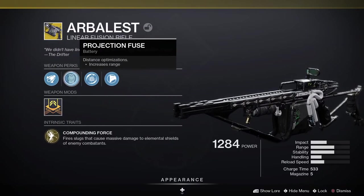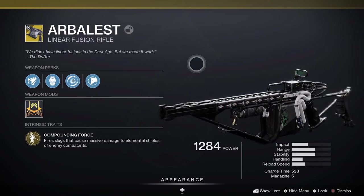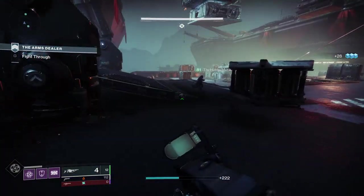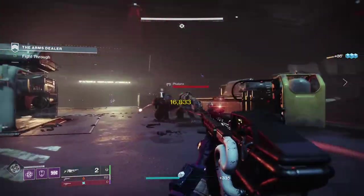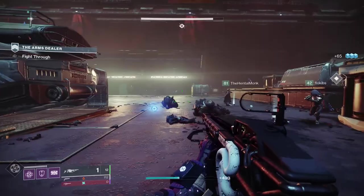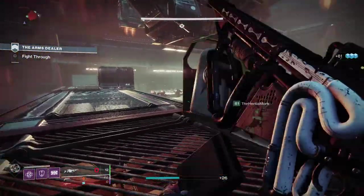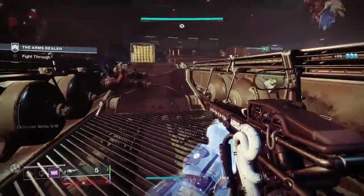Finally, the number one entry: Arbalest, an exotic kinetic linear fusion rifle — while all the others have been power weapons, this one sits in the kinetic slot. Looking at the exotic perks: Compounding Force fires slugs that cause massive damage to elemental shields of enemy combatants, and Disruption Break means breaking an enemy's shield with this weapon makes them more vulnerable to kinetic damage for a brief period. The weapon is essentially a handheld rail gun that's especially devastating against any unit with a shield — Centurions, Captains, Minotaurs, Wizards, Knights, Taken — if your target has an elemental shield, Arbalest will deliver a world of hurt.